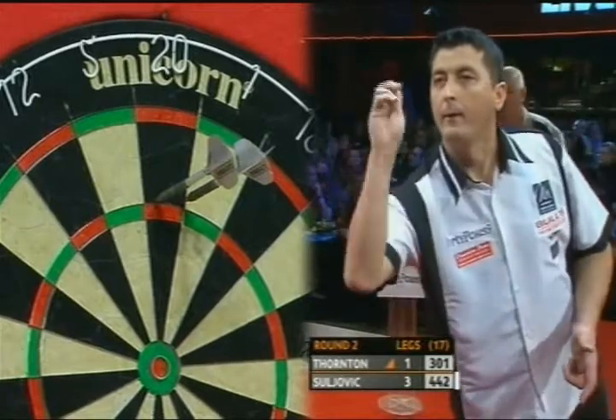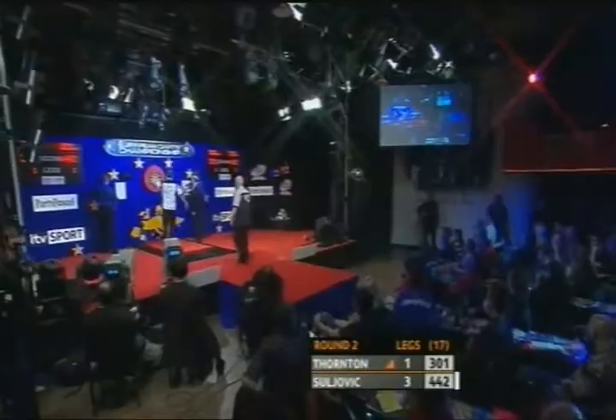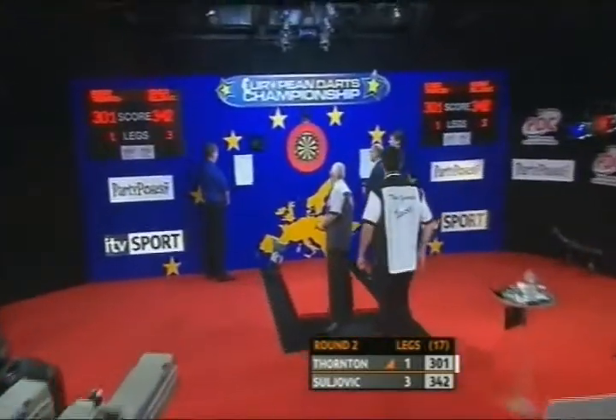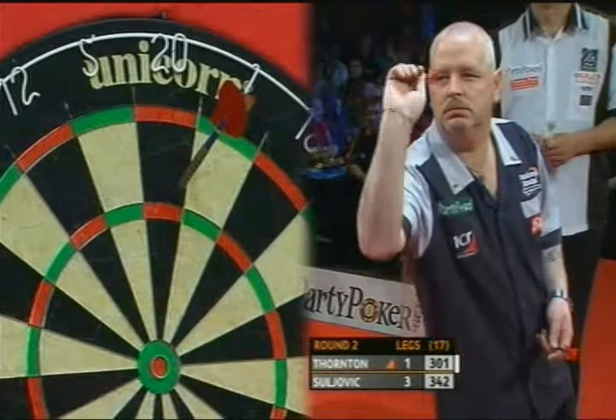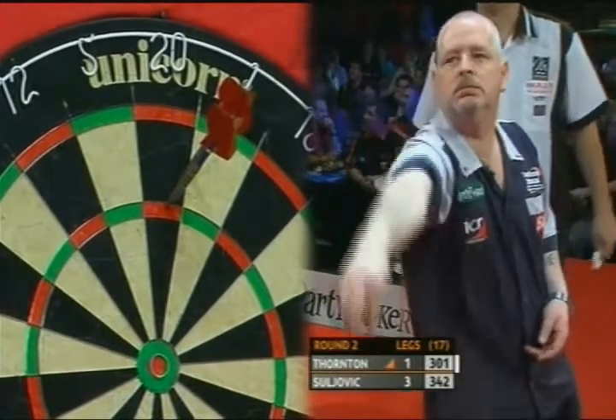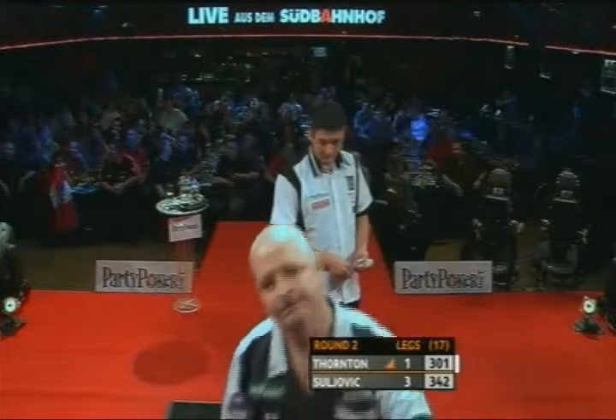You could almost hear a pin drop out there. 100. The crowd watching in almost reverential silence for their favourite. Thornton needs this leg, looking favourite at the moment.